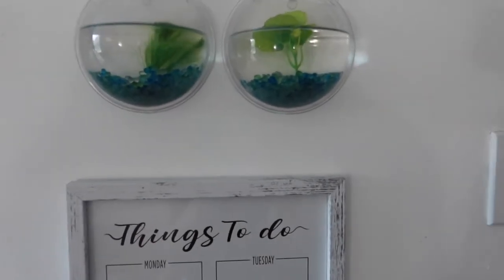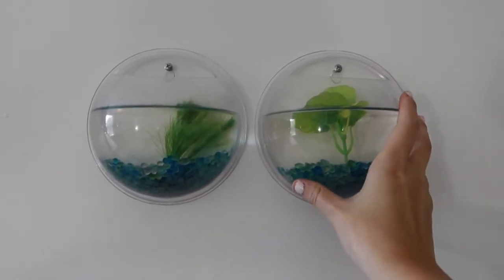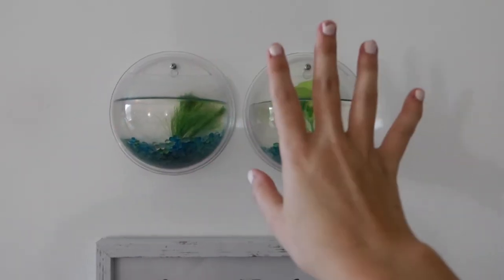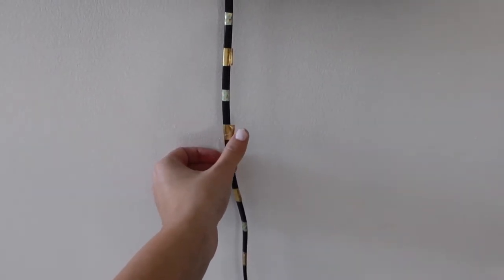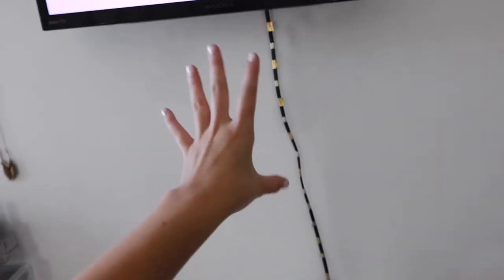Moving up the wall, I have these two little bowls — they have stuff that could be for a fish, but they're a little too small for a fish right now so I just have them as decor. Then moving back over, I have my smart TV. I just have a pink screen on there right now. This cord I actually wrapped in glittery tape so it's more aesthetic on my wall.